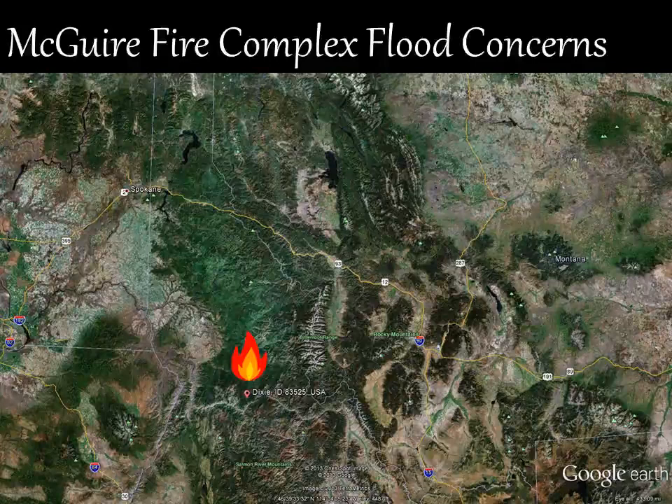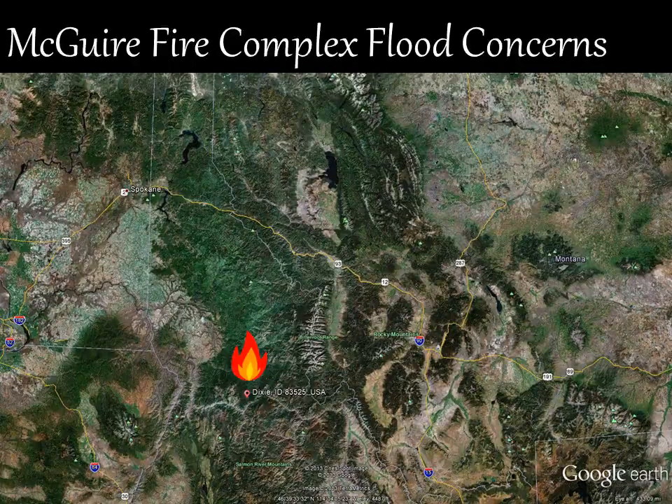The Maguire Fire, located in central Idaho, burned nearly 43,500 acres during its lifespan, which began in late August of 2012. As a result of this intensely burnt area of terrain, flash flooding could become a major threat, especially for the town of Dixie. The following is information on the potential impacts from flash flooding that may occur.